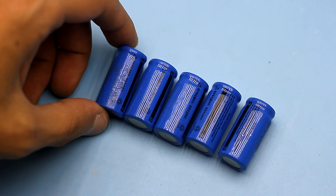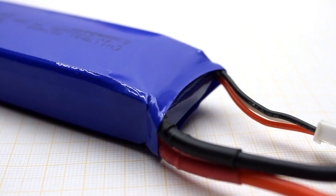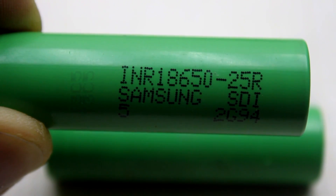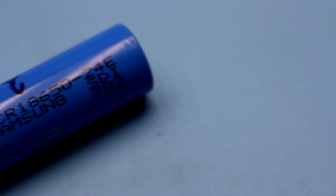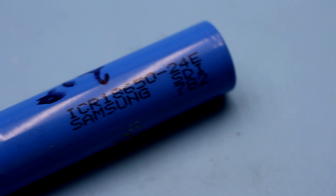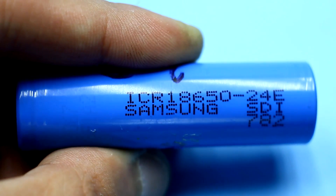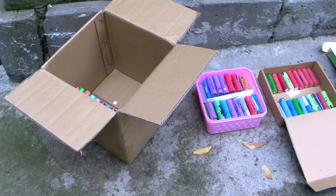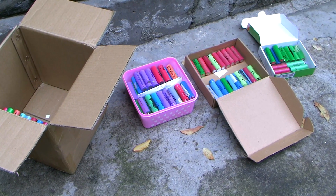Such batteries have a different form factor, capacity, current output, and so on, but they are all built in the same way, and the dimensions and other parameters depend on the application. The rated voltage of one bank of a lithium-ion battery is 3.6 to 3.7 volts, and the voltage in a fully charged state is about 4.2 volts. It is important to know that lithium-ion batteries are very sensitive to charge and discharge parameters. It shouldn't be discharged below 2.8 volts on average, and charged more than 4.2 volts.